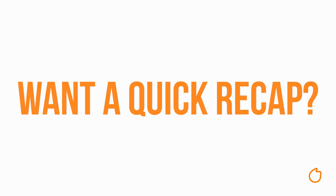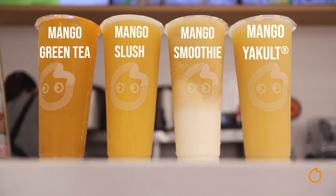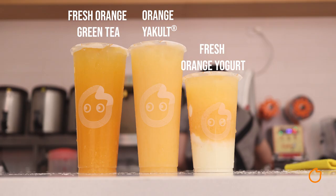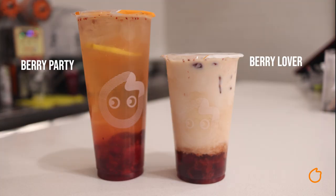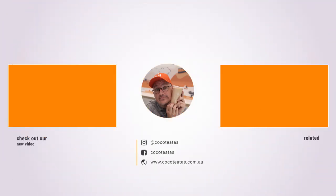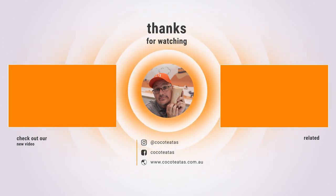Try saying that three times! That wraps up another Tea Talk. Thanks for watching, and until next time, stay beautiful. Bye!